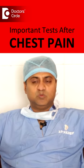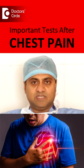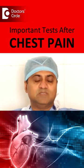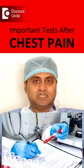Then we do something called an ECG, electrocardiograph, through which we'll know whether the patient has had a heart attack. During a heart attack, the heart will release certain proteins which can be tested in the blood, and those tests can be detected by doing a simple blood test.